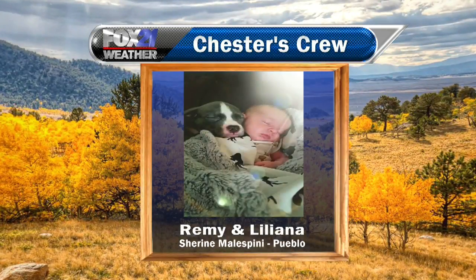First up, we have Remy and Liliana. Liliana is actually the very first daughter of Shireen and Shirlene, and this is in Pueblo. Beautiful shot right there of Remy and Liliana — how cute are they this morning?